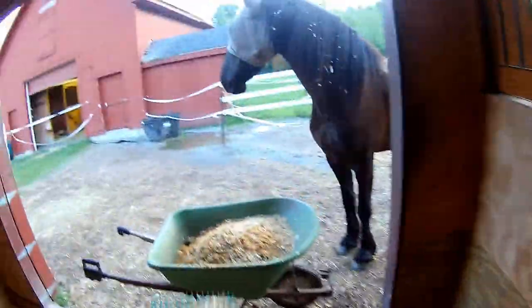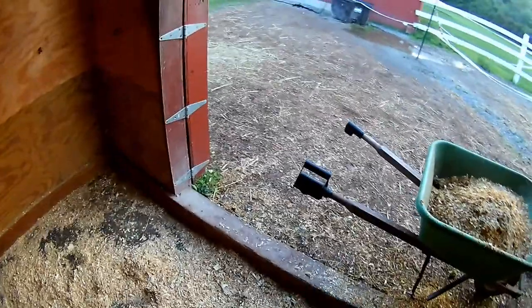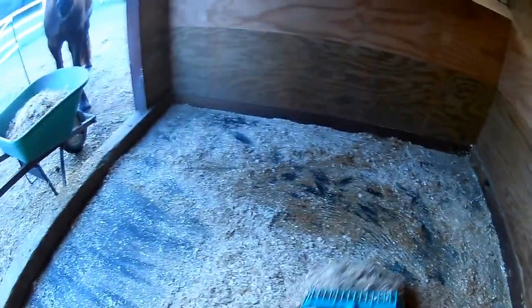When they pee, it spreads out underneath, so there's usually a top layer of shavings that are perfectly fine that you don't have to take out. So I try to scrape that part off and scrape all the shavings into the middle so that she can rearrange them how she likes them.